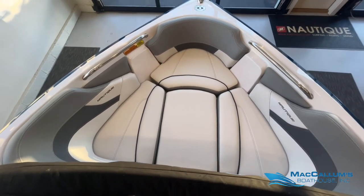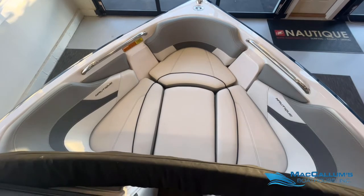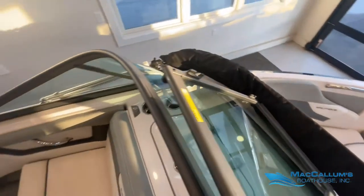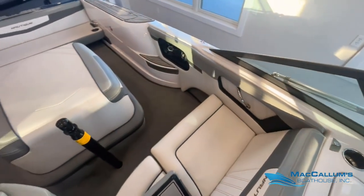This boat only has the standard stereo system — no bow speakers and no sub. We just have four cockpit speakers back here.